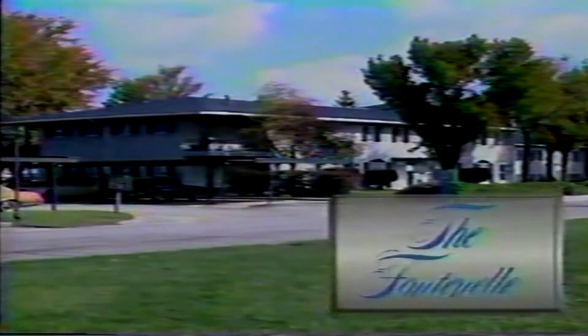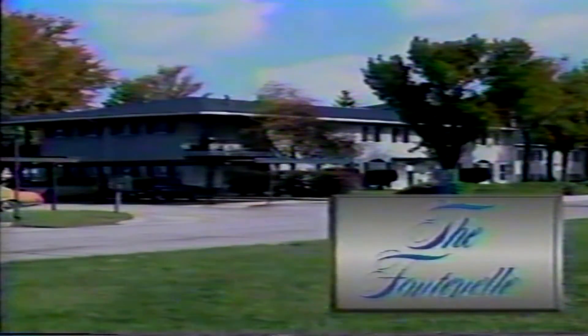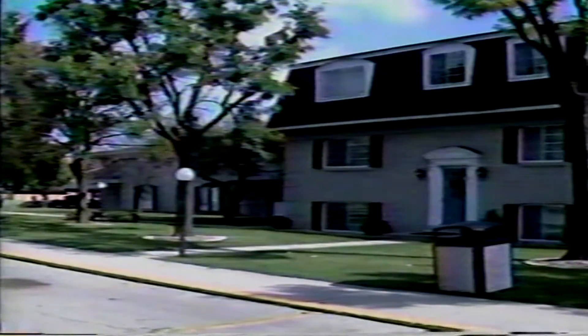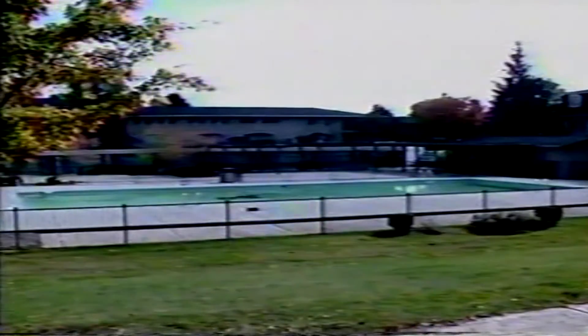See the European beauty of the Fontanelle, located just south of Fountain at 1000 Rainbow Circle. The Fontanelle has been a part of Kokomo for over 25 years, but has changed as the community has changed.